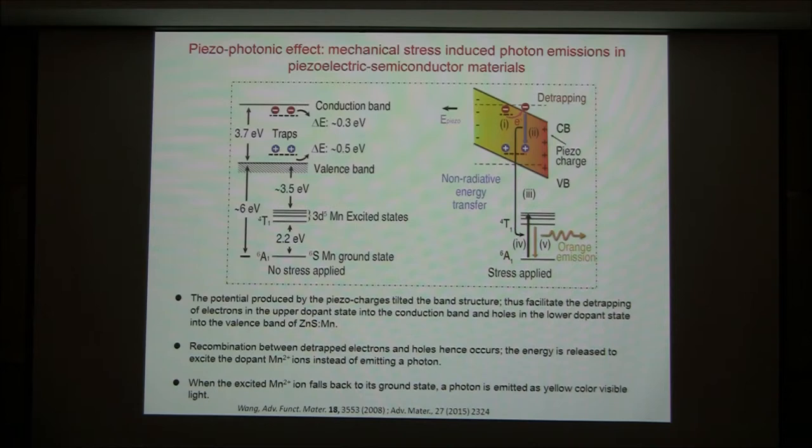So if you increase the applied force, you increase the piezoelectric charge, which increases the degree to which the band tilts. This increases the probability of detrapped electrons — more electrons means more energy released. Each one undergoes a quantum excitation giving orange light, so more energy gives more photon emission. That is why you see the increase in orange color emission as force increases.